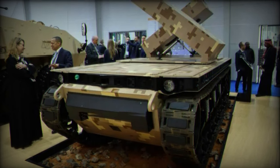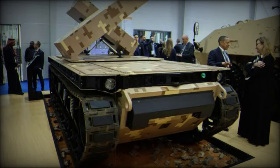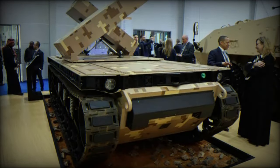Furthermore, the TRX can be equipped with a reconfigurable integrated weapons platform (RUG) from the American company MOG to address a wide spectrum of remote turret-related missions.